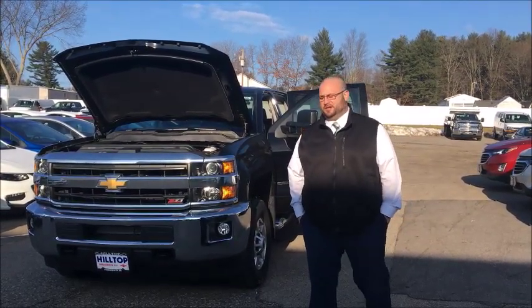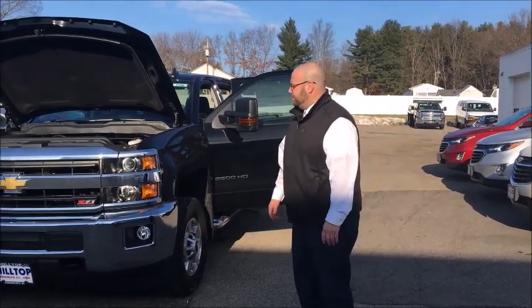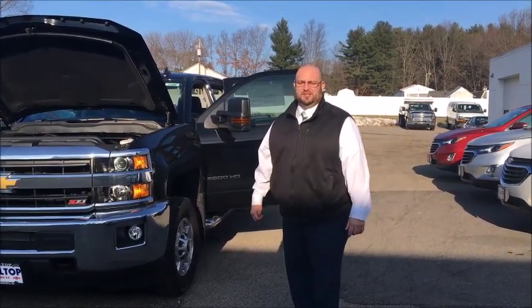Hi Sean, my name is Phil Waldron here at Hilltop Chevrolet. I just wanted to show you one of the vehicles that we had here that you were interested in. It's a 2019 Chevy 2500 three-quarter ton with the Z71 package. It is the crew cab LT with the long bed, which is going to suit all your needs for your company.